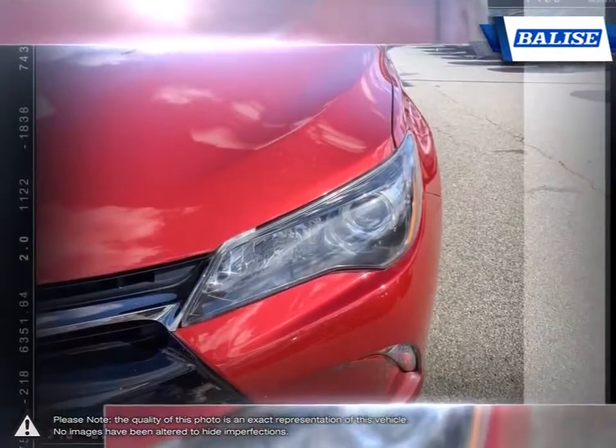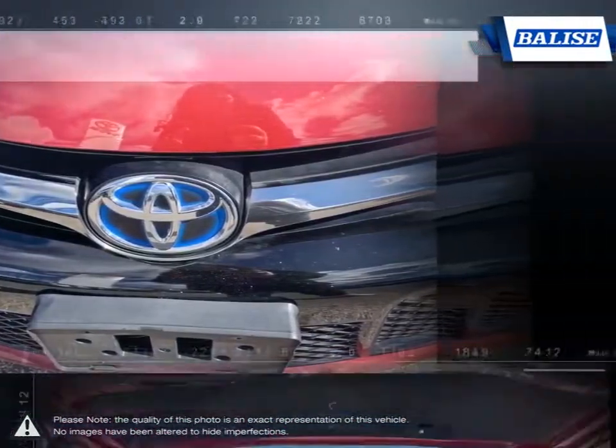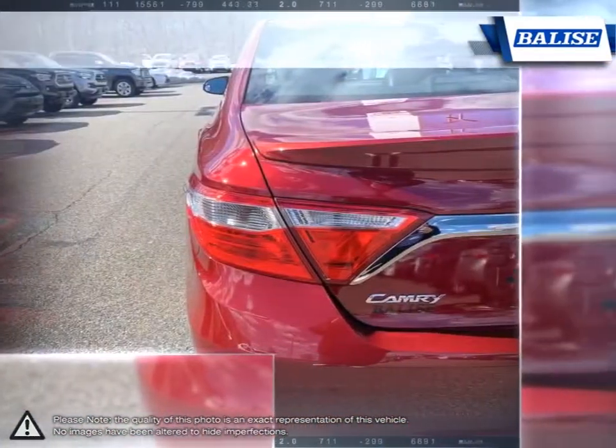The hybrid engine delivers great fuel economy without sacrificing performance and satisfying acceleration. Let's not forget the reliable nature the Camry is known for. Low ownership costs reflect the strong build quality of the Camry.